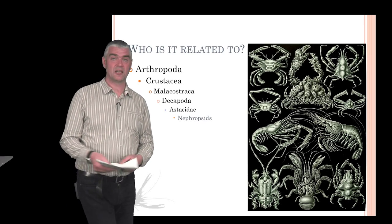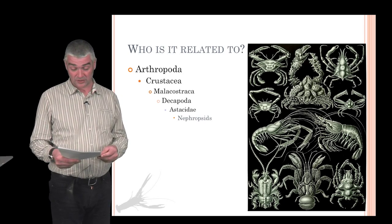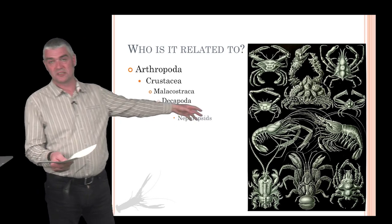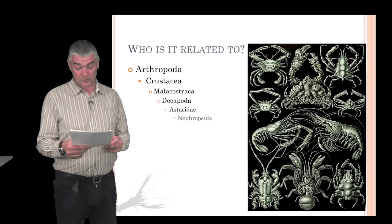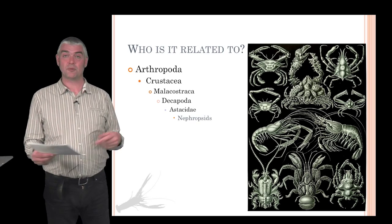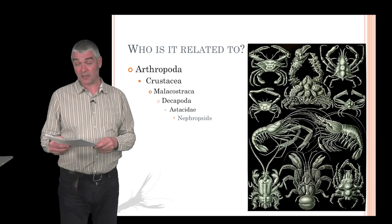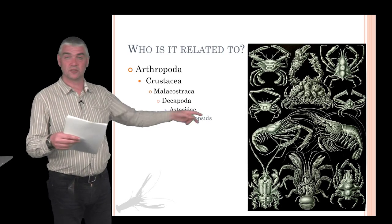Nephrops has the following taxonomic classification: it's an arthropod, meaning it has an exoskeleton, jointed legs, and quite often arthropods have compound eyes. It's a crustacean — the key features of crustaceans are that they're split into regions, with a head area and a tail area. It's a malacostracan, so it has a tail fan and a compound eye. It's a member of the decapods, characterized by the fact that they have ten legs, a very well-developed carapace, and gills inside a branchial chamber.